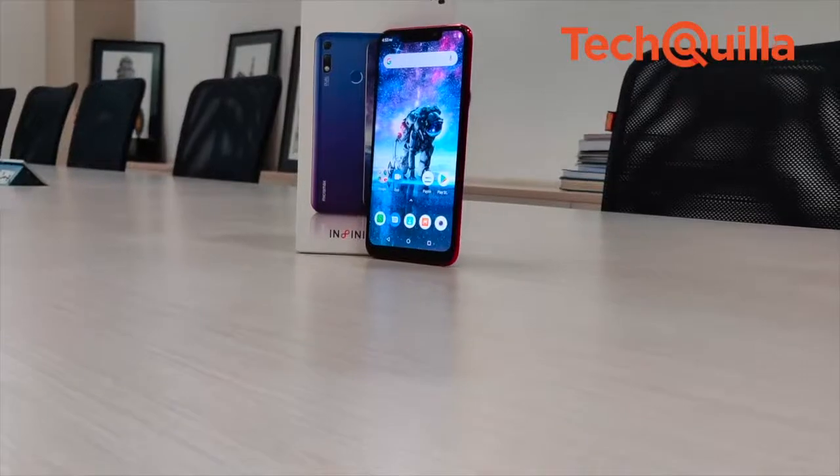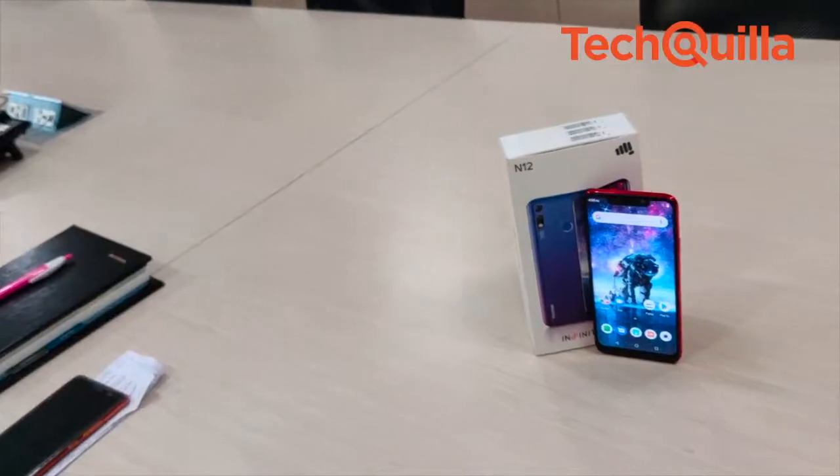Compared to many of its popular competitors, the Micromax Infinity N12 offers better features in several segments.